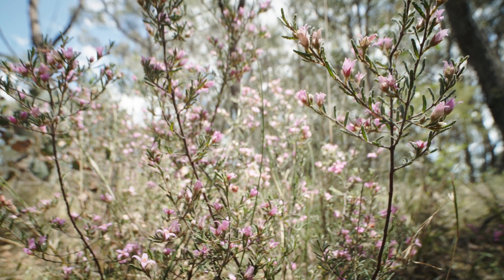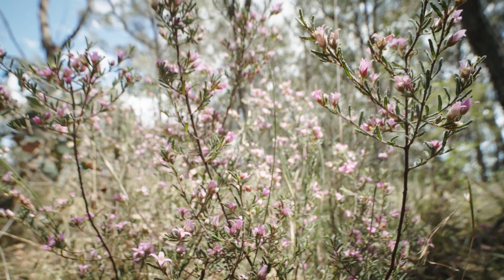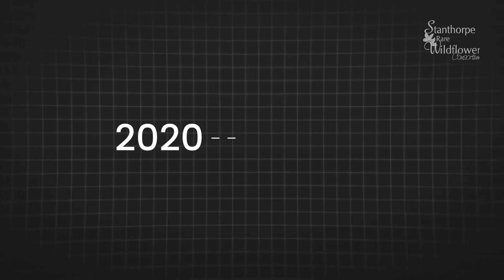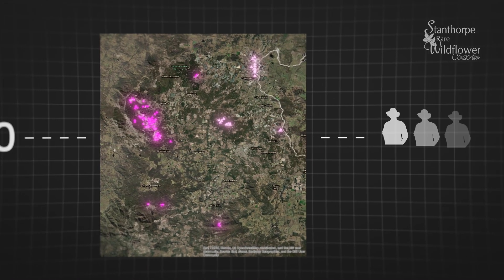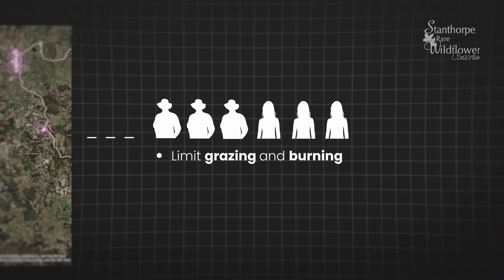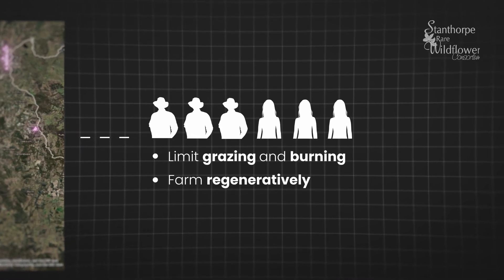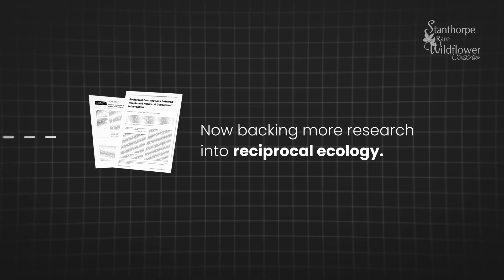We've made great strides in understanding and protecting species just like the Border Baronia. Since 2020, we've produced a comprehensive map of all 2,600 known Border Baronias left. Dozens of Granite Belt farmers and landholders have come on board to limit grazing and burning and to farm regeneratively. And now we have started backing more research into reciprocal ecology.